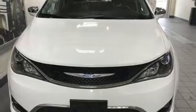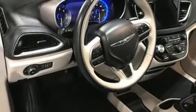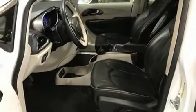Chrysler prioritized comfort and style by including front and rear reading lights, adjustable headrests in all seating positions, heated and ventilated seats, remote keyless entry, a roof rack, and leather upholstery.